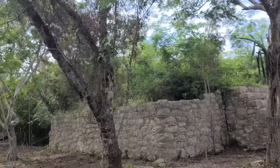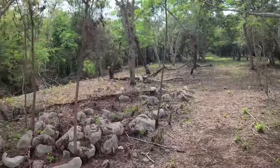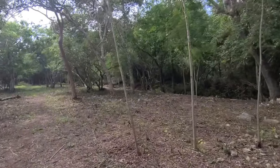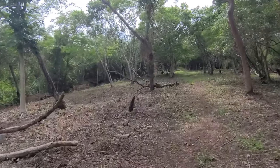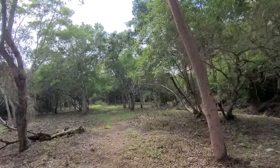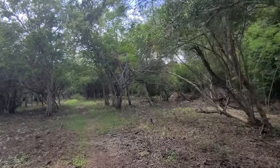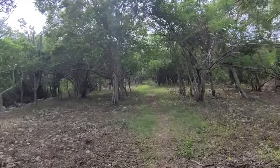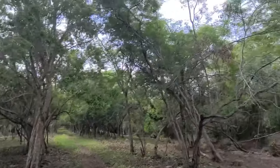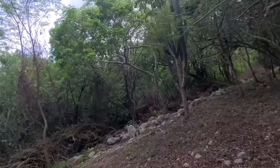Another temple here — the top hasn't been excavated, and it all sits on one big platform. And this is a very wide sakbe — a ceremonial processional road. Sakbe meaning 'white road,' these can go on for miles and miles, connecting cities across great distances through the jungle. There's even a cactus here, which feels fitting given this semi-arid environment.